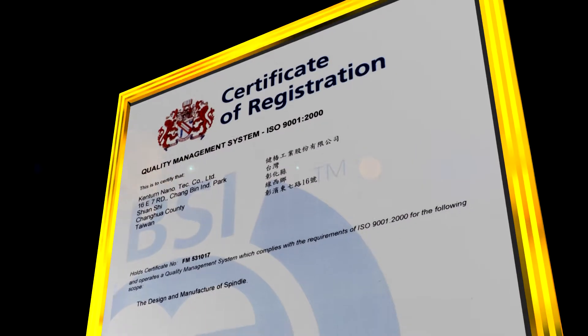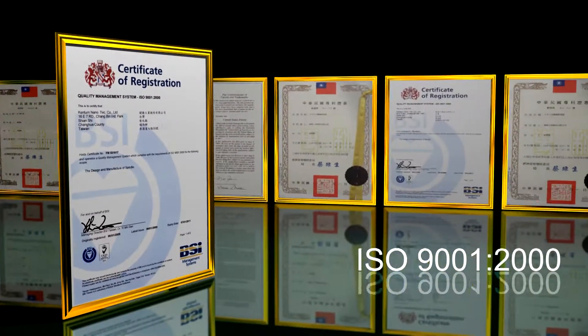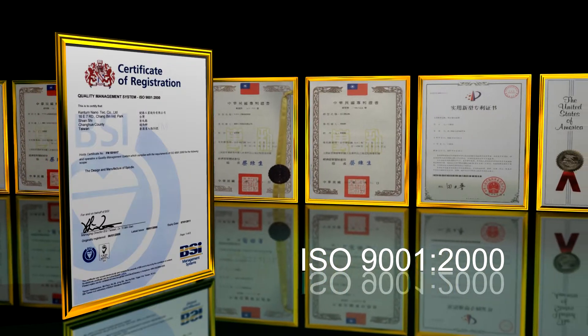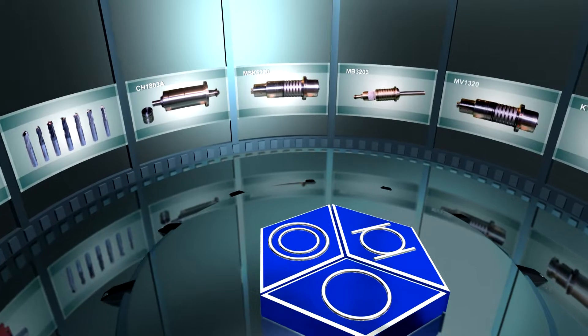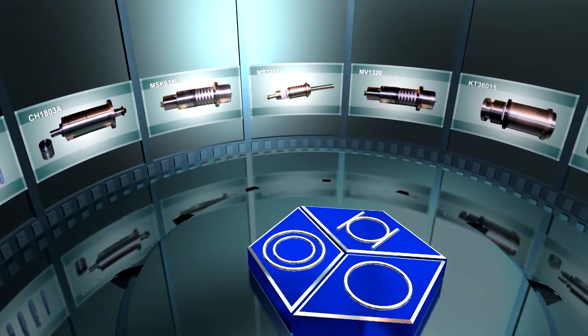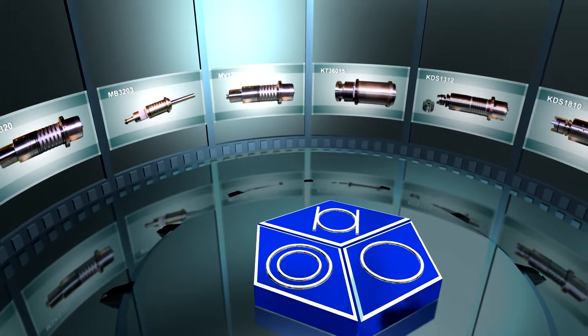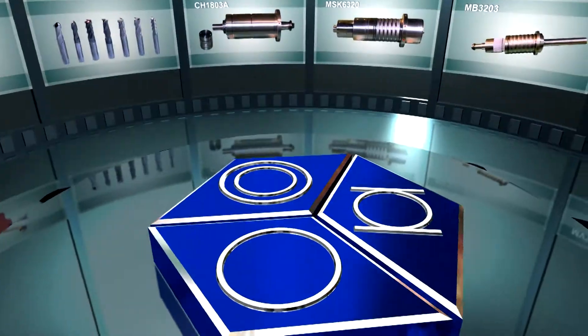Kentern has also received ISO 9001-2000 certification and many patent certifications overseas. Kentern specializes in the R&D, design, manufacture, assembly, and sales of various types of spindles.